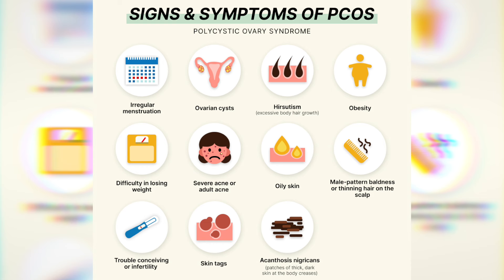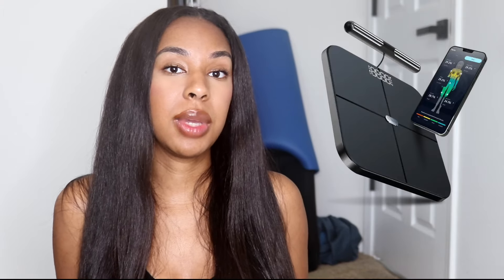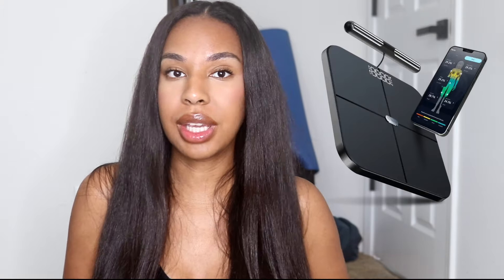Please excuse the messy background — I'm in my gym, working out, being healthy. So if you suffer with PCOS, you may know that one of the main side effects is weight gain. I partnered with Hume and we're going to talk a little bit about their scale and how beneficial it has been to me in my PCOS journey.